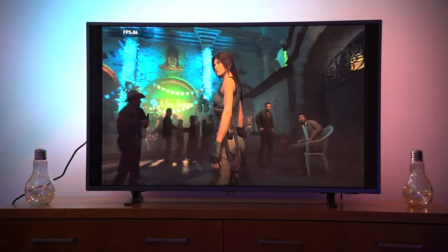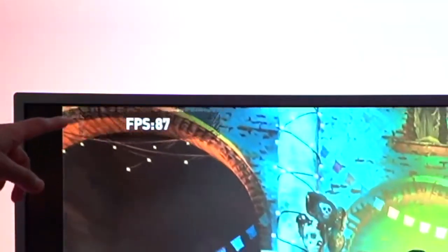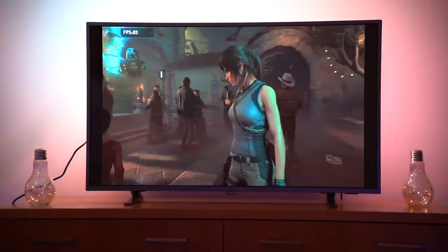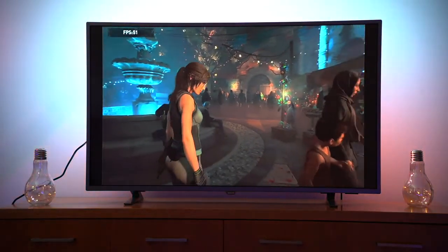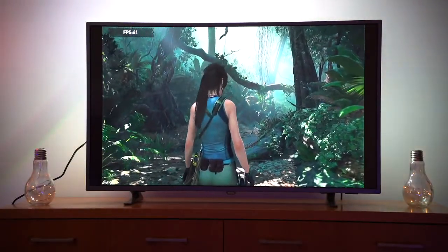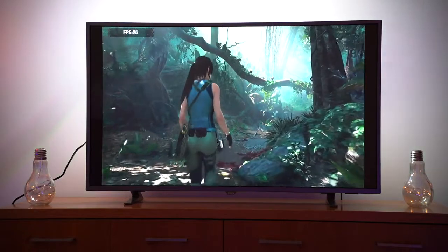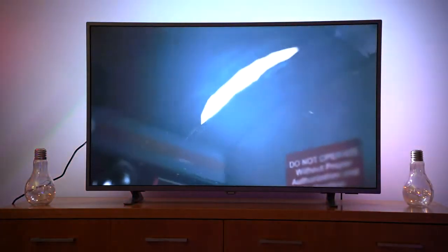Alright guys, I've just loaded up Shadow of the Tomb Raider and I'm doing a benchmark test. On the top left-hand side of the screen it's testing the best frames per second. Currently it's averaging near 90, going between 80 and 90. It's slightly dropping down to the 60 mark — between 60 and 70 frames per second right now. There was a tiny bit of a lag, a slight freeze there, but I think I'm ready to go in and start playing.